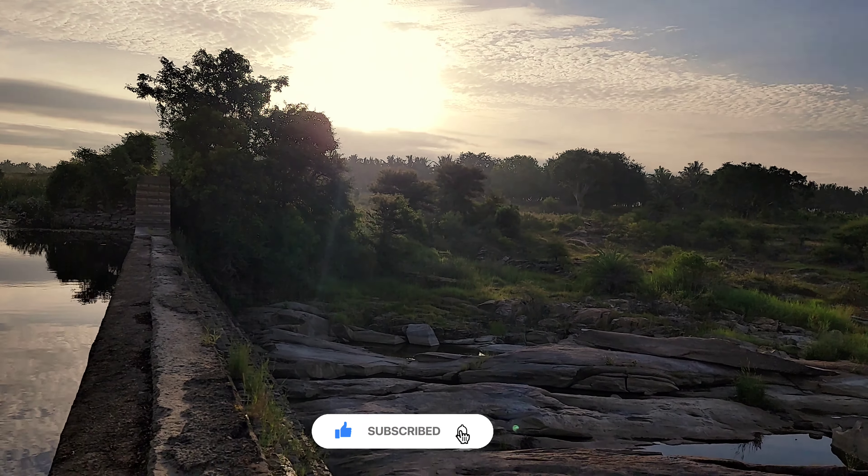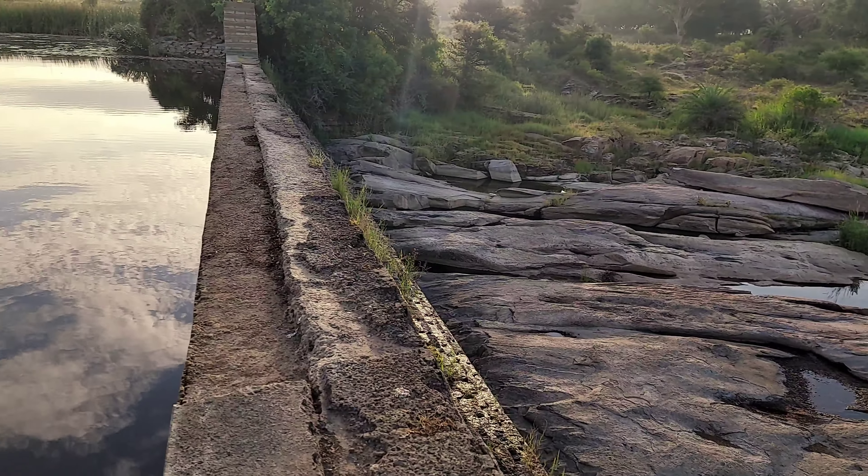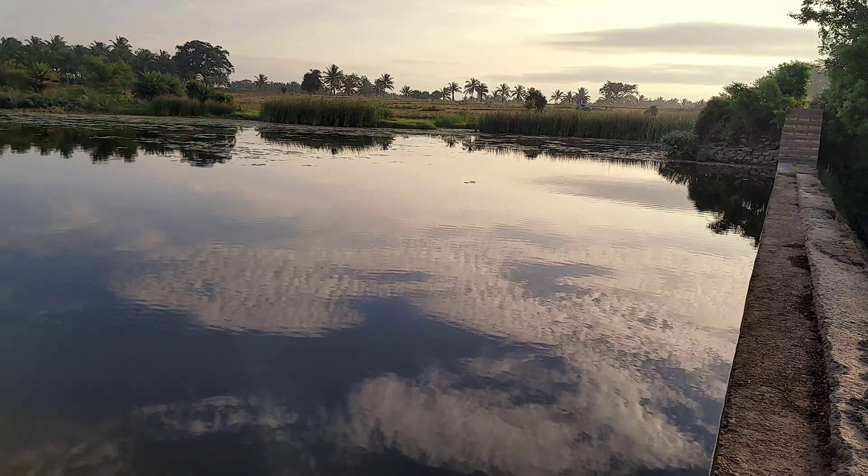A beautiful dawn and what a way to start the day. The clean water here was so stagnant and calm that one could see the clear reflection of the world above. This place is around 100 to 115 kilometers from Bangalore, depending on where you stay.